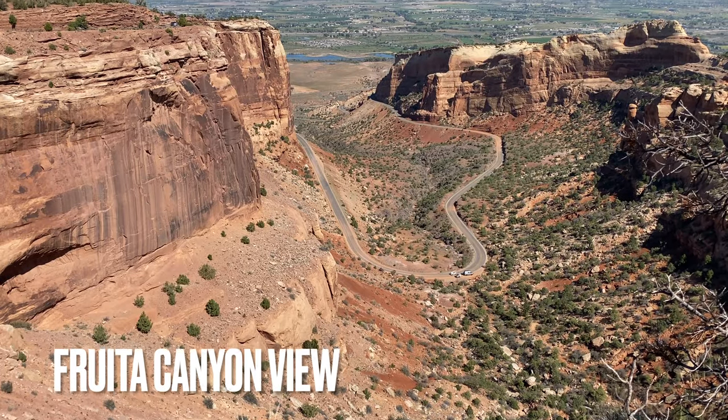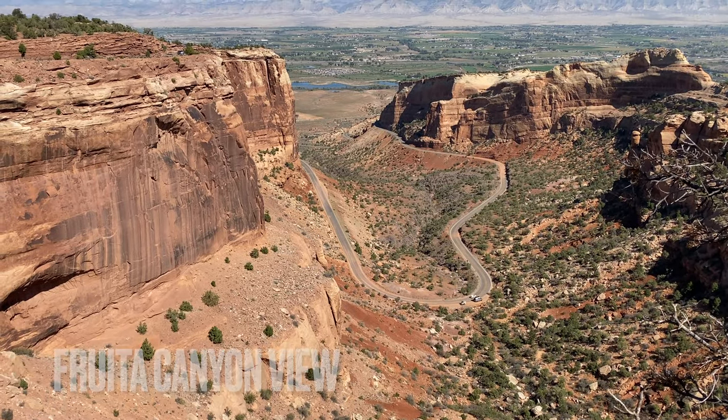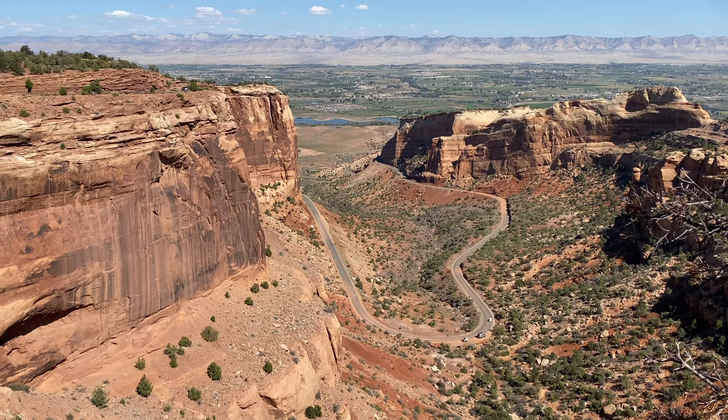This viewpoint showcases Fruita Canyon, and you can see just how high you've gone in such a short time across the Rimrock Drive below.